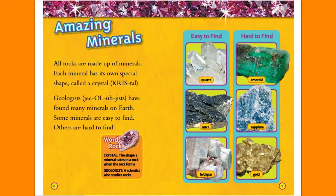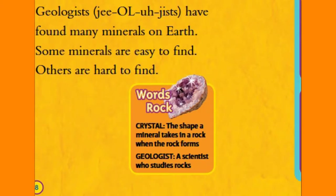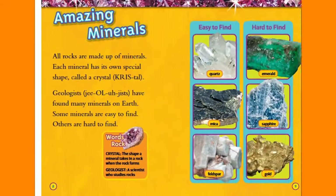Amazing Minerals. All rocks are made up of minerals. Each mineral has its own special shape called a crystal. Geologists have found many minerals on Earth. Some minerals are easy to find, others are hard to find. Crystal: the shape a mineral takes in a rock when the rock forms. Geologists: a scientist who studies rocks.